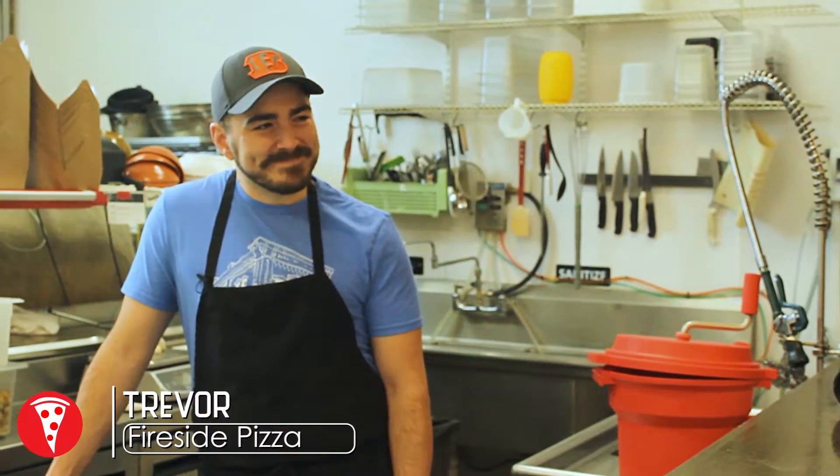Just like the famed poet Notorious B.I.G., I love dough. It's probably the thing that separates the good pizza from the great. I'm curious how it's done, which is why I'm here with Trevor, the GM here at Fireside, to learn more.